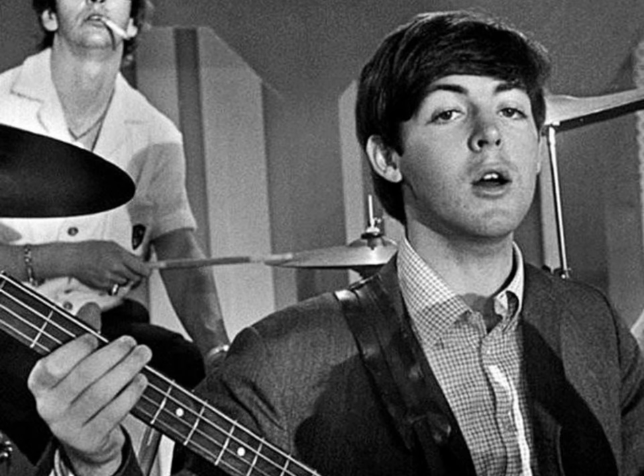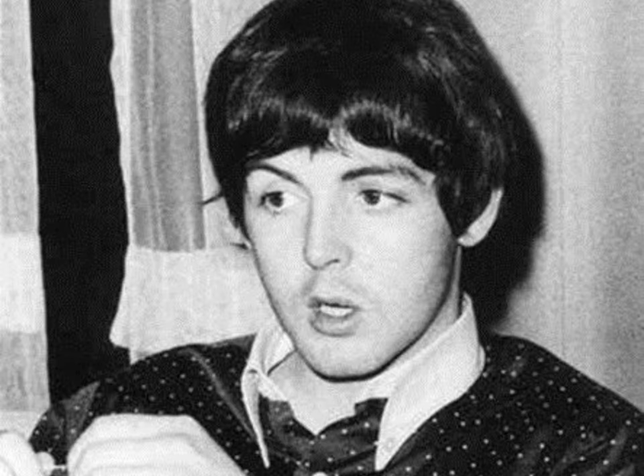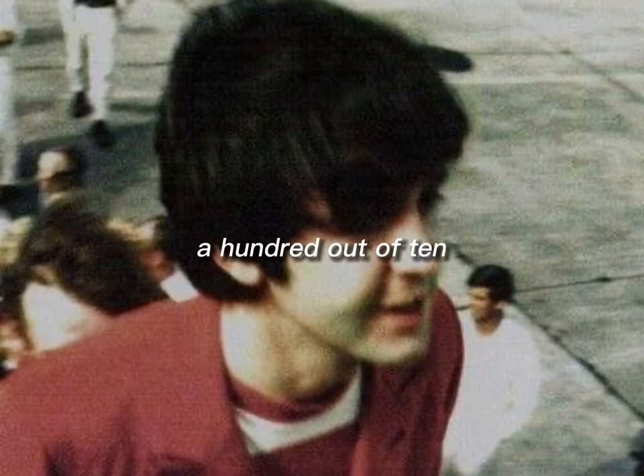Here is Paul's iconic mop top. I think this hairstyle is absolutely iconic and Paul's best one. He's slayed big time, so he gets a 100 out of 10.